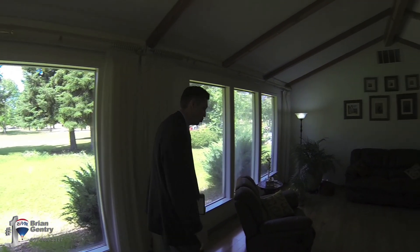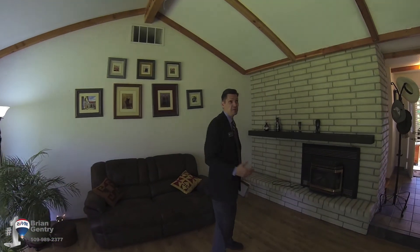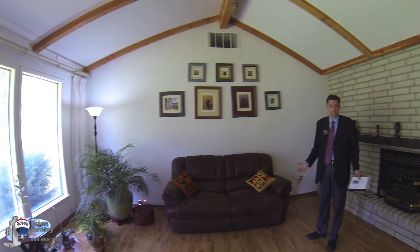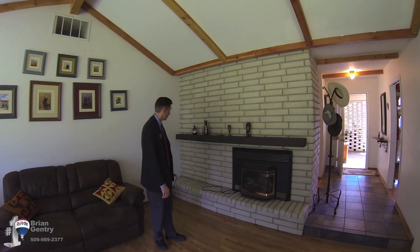It opens right into the living room. One of the crowning features of this property — I love the vaulted ceiling with the beams. This is a classy room. I really like this living room. Very, very nice.